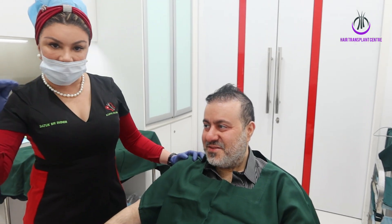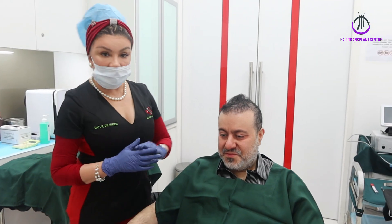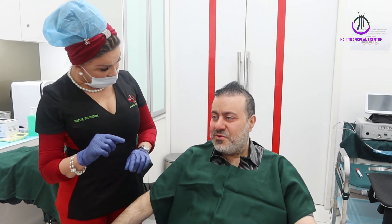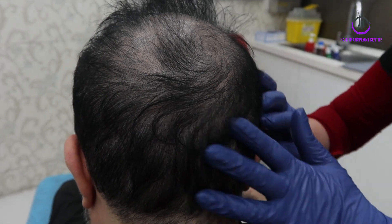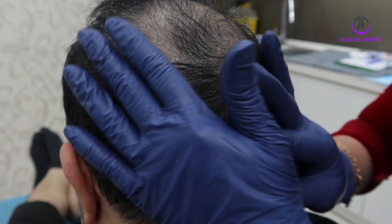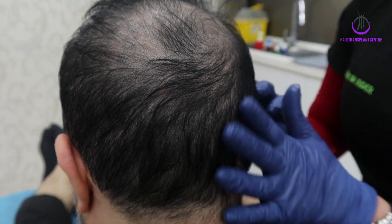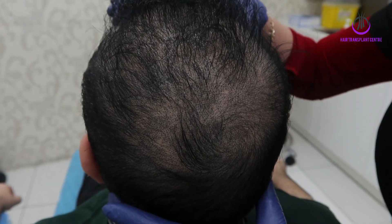He did the strip method twice, and when you shave you can actually see that. The results were good and he liked it. Then he went for another hair transplant — that was FUE, follicular unit extraction — the latest technique, which he did in Turkey, 5 years back. Initially he had good results.